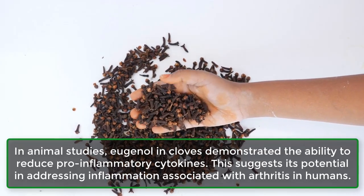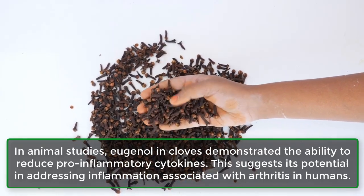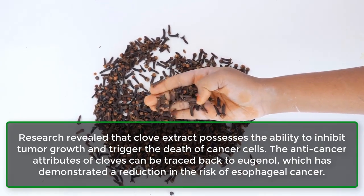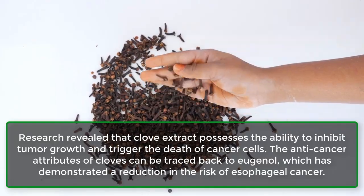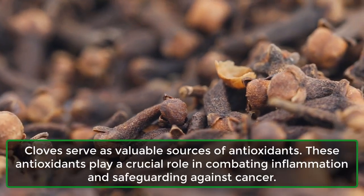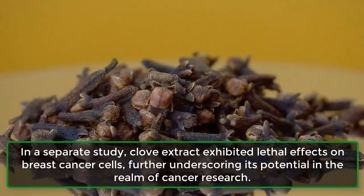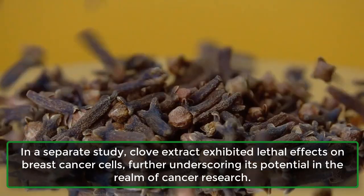In animal studies, eugenol in cloves demonstrated the ability to reduce pro-inflammatory cytokines, suggesting its potential in addressing inflammation associated with arthritis in humans. 2. May help reduce cancer risk. Research revealed that clove extract possesses the ability to inhibit tumor growth and trigger the death of cancer cells. The anti-cancer attributes of cloves can be traced back to eugenol, which has demonstrated a reduction in the risk of esophageal cancer. Cloves serve as valuable sources of antioxidants, playing a crucial role in combating inflammation and safeguarding against cancer. In a separate study, clove extract exhibited lethal effects on breast cancer cells, further underscoring its potential in cancer research.